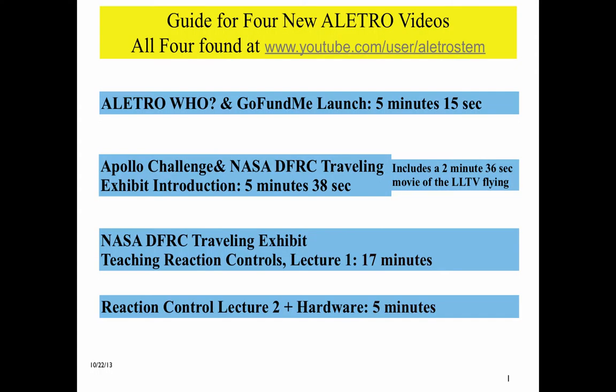This guide for four new Elitro videos is found on Elitro's YouTube channel, as shown on the hyperlink on the slide. The first two videos, just under 11 minutes combined, give a thorough view of Elitro's 2014 National STEM lecture tour. The last two videos, about 23 minutes combined, represent those lectures, which will be open to questions and answers at the museums and local schools.